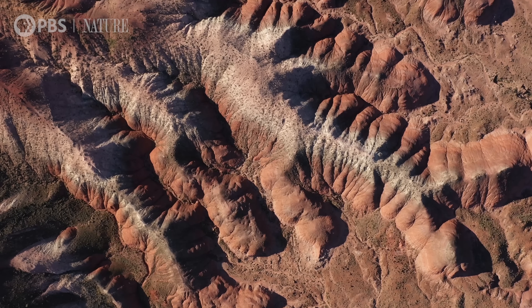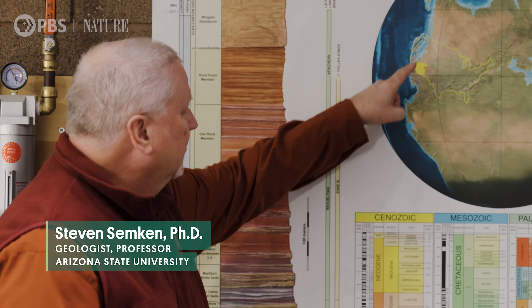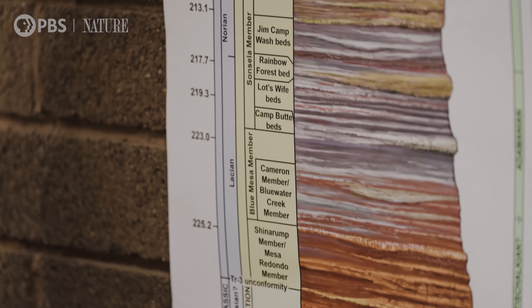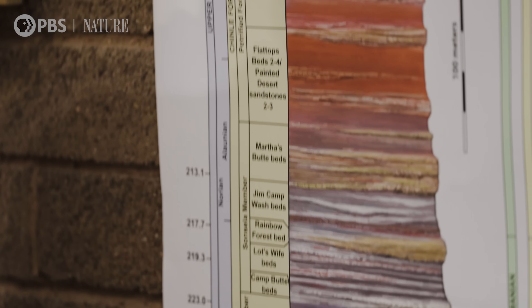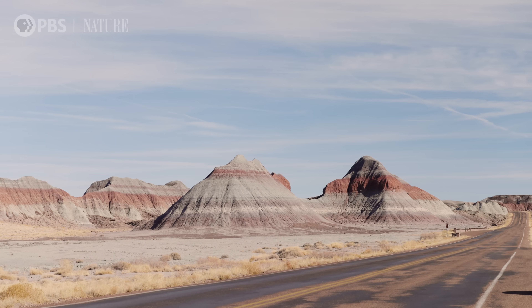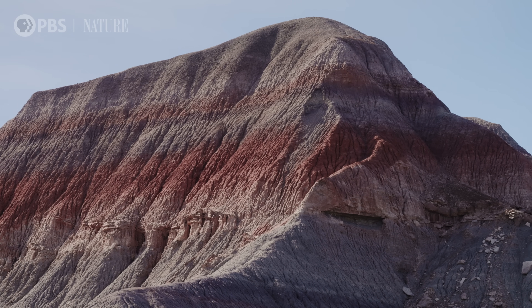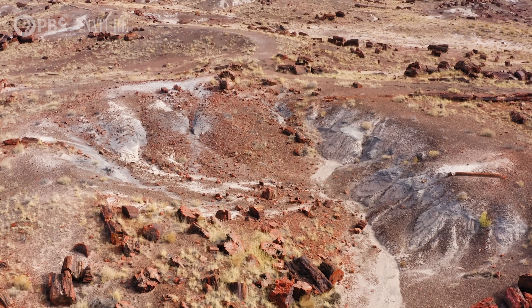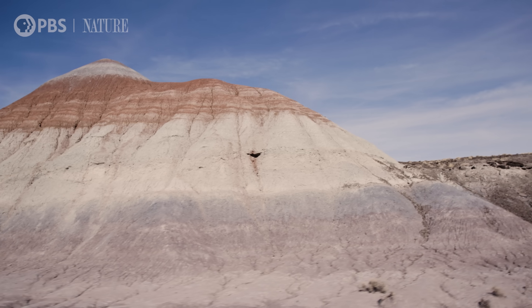At the start of the Triassic period, the area that we now call Arizona was on the leading edge of a supercontinent that we call Pangaea. This diagram here is what geologists call a stratigraphic column — a graphic representation of the sequence of rocks exposed here at Petrified Forest National Park. Most of this is the Chinle Formation, which is the upper Triassic, and all of the fossils that are associated with it, and the magnificent badlands topography where these rocks are exposed at the surface.